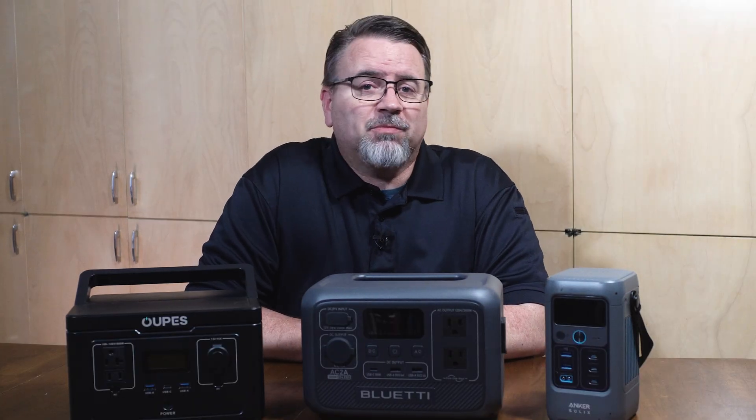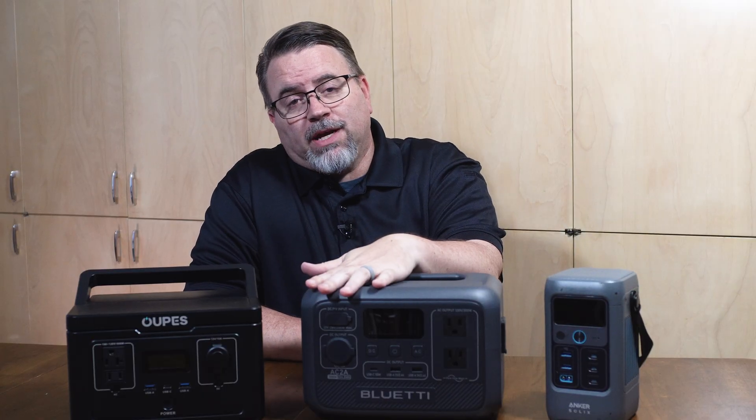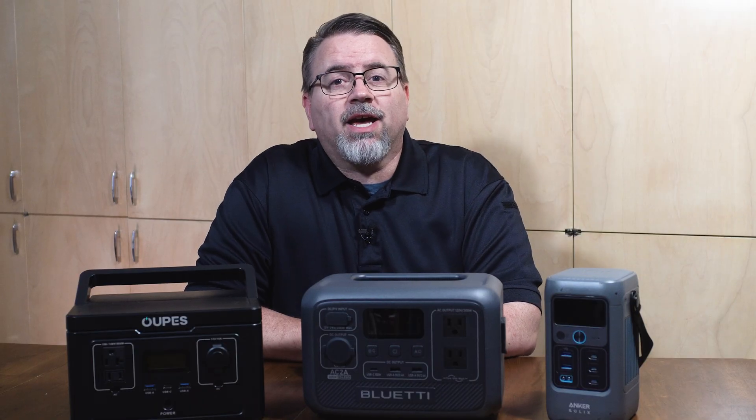All three of these are the least expensive power stations that their companies sell. They can all be purchased for around $100 if you catch the right sale. I spent $109 on the Anker. I bought a refurbished Bluetti for $92 — it came with a warranty. And I have seen the 600 for as little as $99. None of these are brand new, so you should be able to find some kind of a deal on one of them.